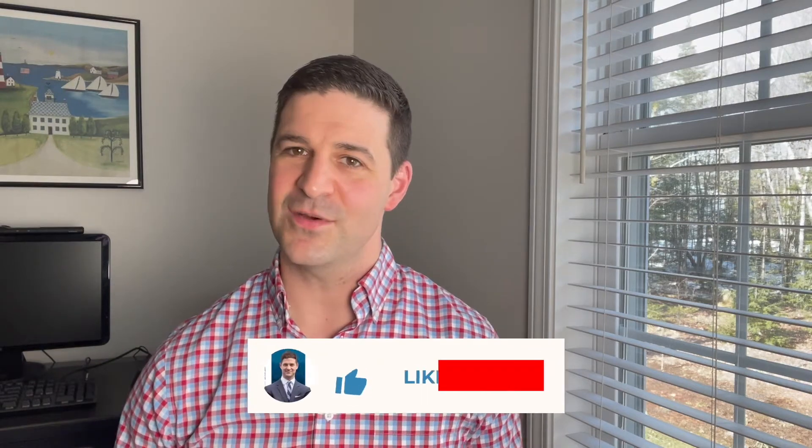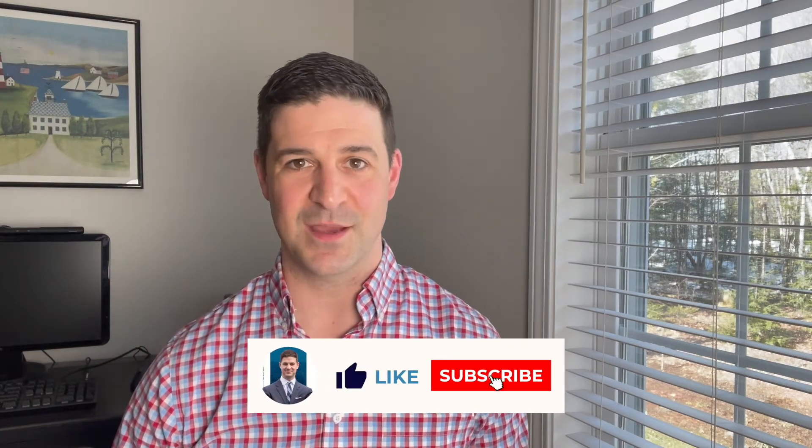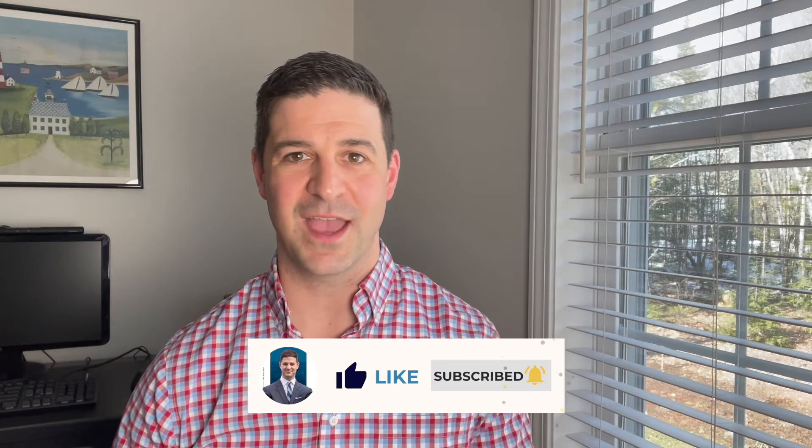Before I do, I just want to welcome you here to the channel. If you have not been on this channel before, we do cover all things real estate here in the state of Maine, particularly in the Central Maine market. If that's of interest to you, please go ahead and give this video a like, hit the subscribe button, knock that little alarm bell, and you'll be notified every time we put out new videos.